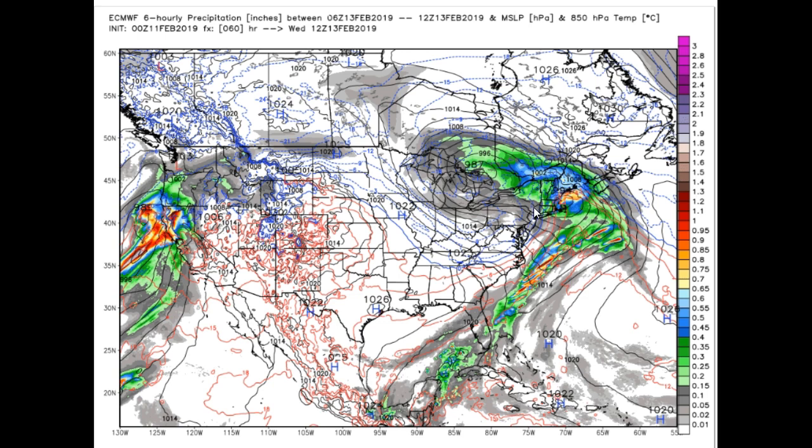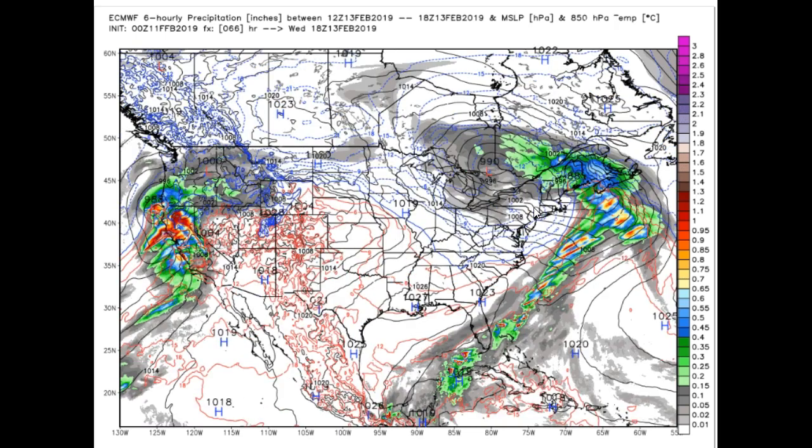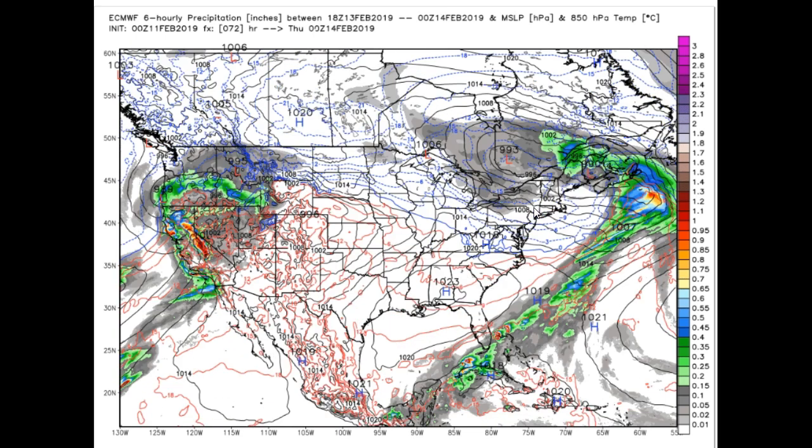Most of the freezing rain hangs down toward the Massachusetts line, but a little bit squirts up further into central Vermont. The far northern tier areas may see all snow, maybe a couple pings of sleet, but for the most part it's going to be primarily a snowfall there with no real issues in terms of precipitation.